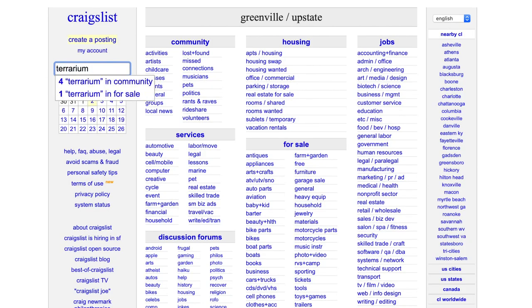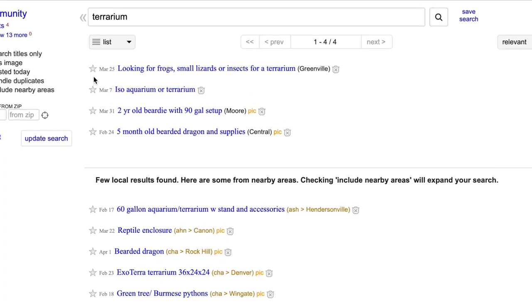Mistake number one: our enclosure was too small. Always buy a bigger one than you think you're going to need. Fixing that was easy — we went on Craigslist, found a large terrarium, much larger than the one we had, and paid about half the price. Mistake number two is we did nothing to account for moisture, and mildew and mold quickly became a problem.